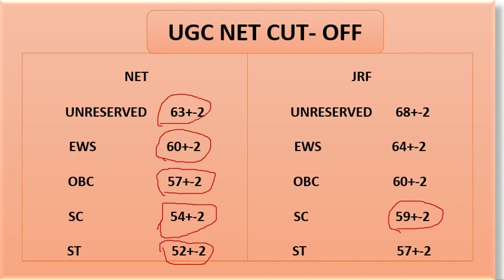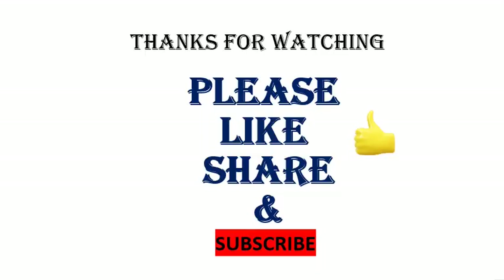Best of luck for your results. Your results will come on November 5th. All the best. And at last, thanks for watching. Please like, share and subscribe.